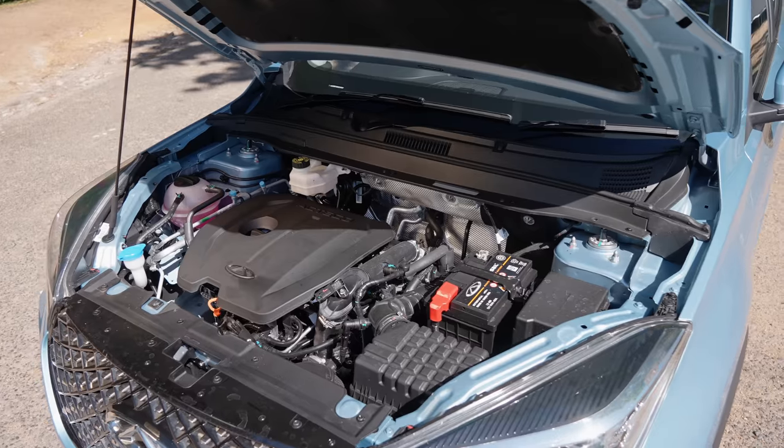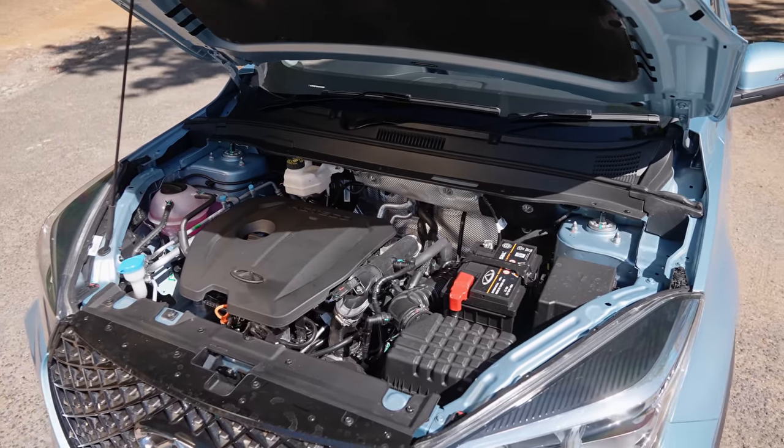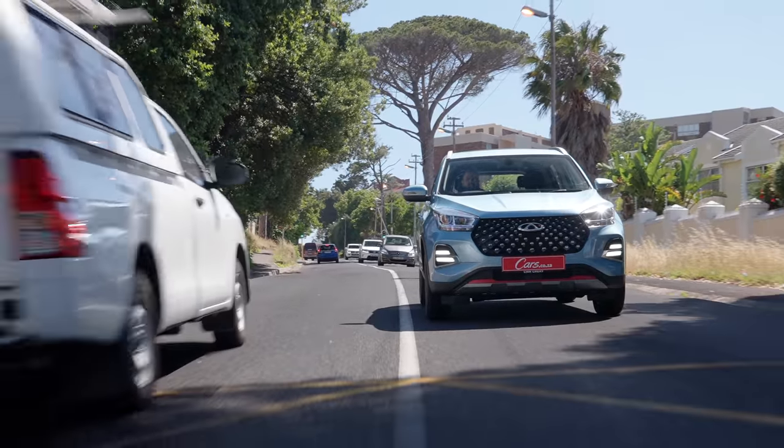Under the bonnet, as I mentioned, you can choose from two engines. The Elite has the 1.5 turbo as standard, and this is a very good little engine. Overtaking is not a problem at highway speeds. It's nippy in and around town. Put your foot down and this thing runs away like a frightened meerkat. It's pretty impressive.